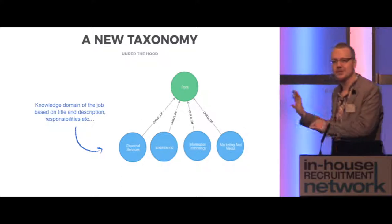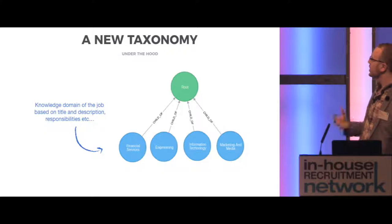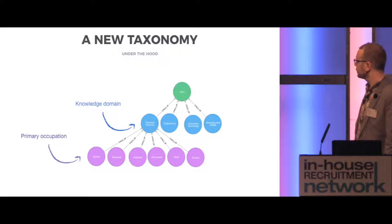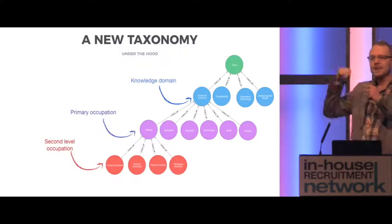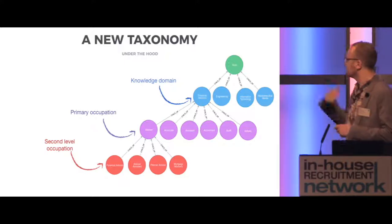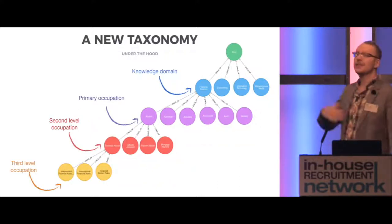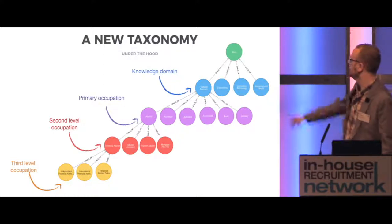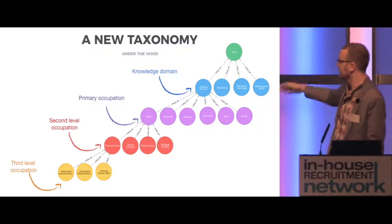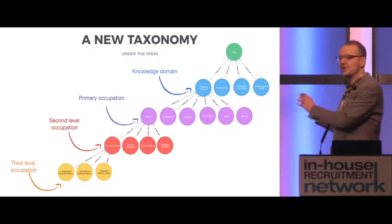So what does this new taxonomy look like? You have here an example of the knowledge domains — of which there are 13. The knowledge domain of the job is based on its title, its description of the responsibilities, and so on. Beneath that sits the primary occupation — the specific job title the individual might be looking for. Beneath that sits the second-level occupation, understanding that there's a much richer, denser layer of information and job title underneath that first top line. For example, the journey down the left-hand side might be: you're looking for a job in financial services, you choose to be an advisor, the second-level occupation is financial advisor, and a third-level occupation is independent financial advisor.